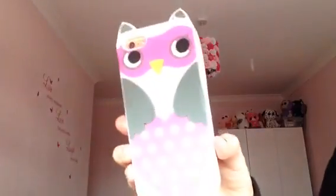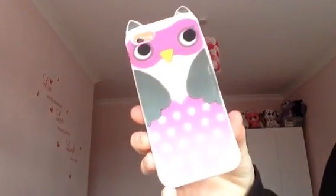The next case I have is also really good. It's an owl one and I got it from Primark for a pound. I get most of my cases from Primark because they're mostly really good and just fit my phone perfectly. This is what it looks like on my phone.